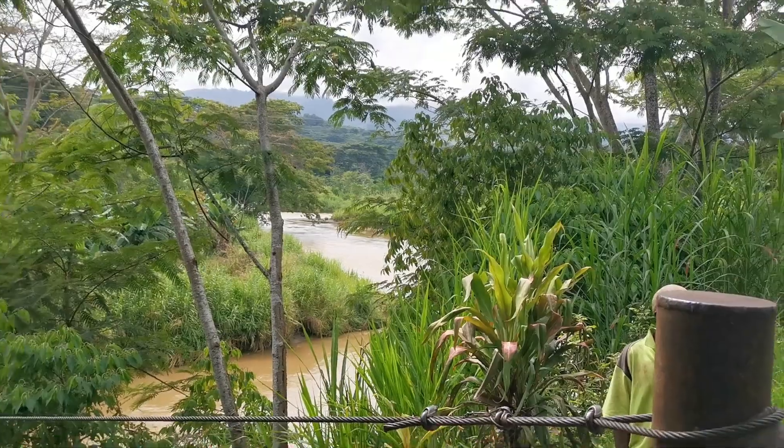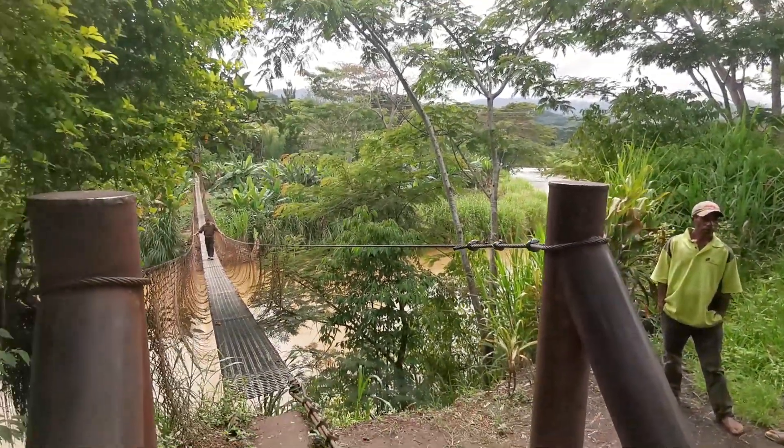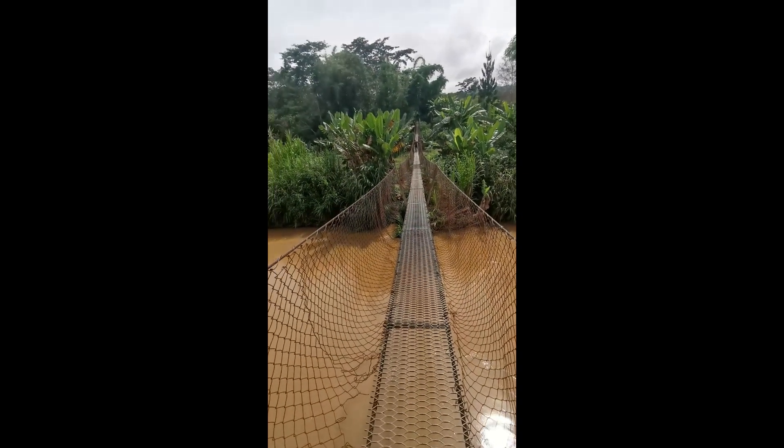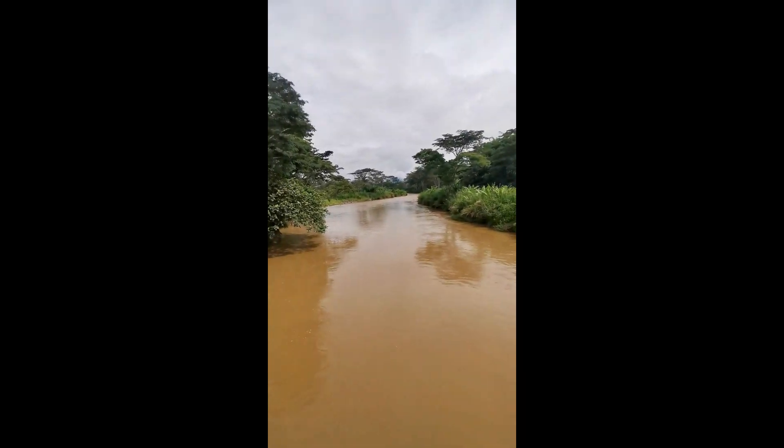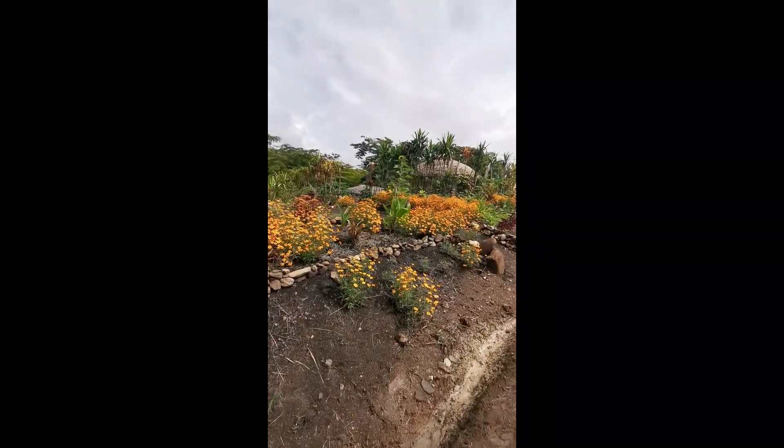There's a suspension bridge type of form out there. That river's moving pretty quick, and we're going to cross it. Johnny was threatening to jump off this river, but the kids do play in it.